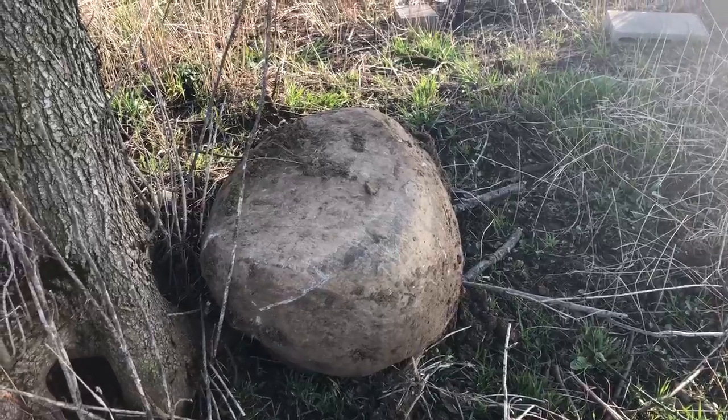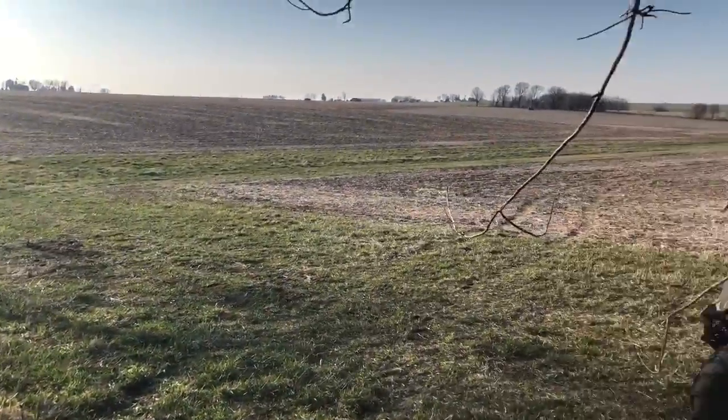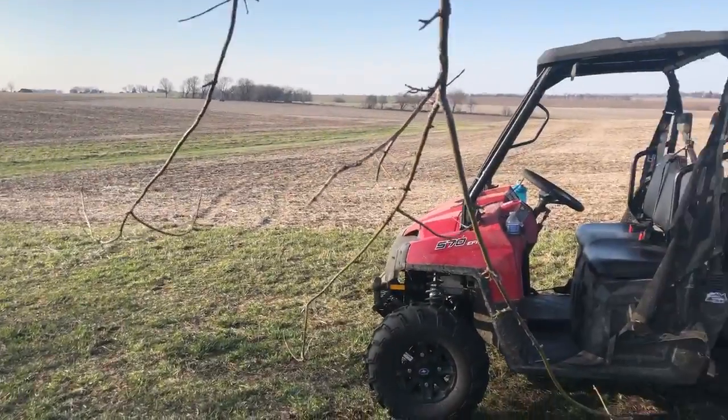I'll talk a little bit more about that when we look at the soil finisher, when my husband gets that ready to till up the fields to start planting. See you guys later!